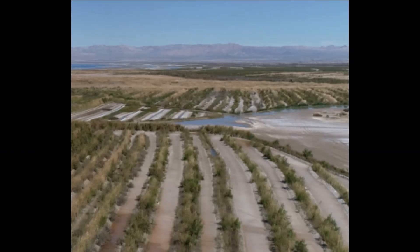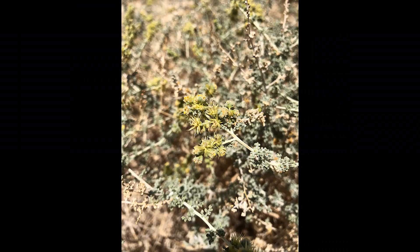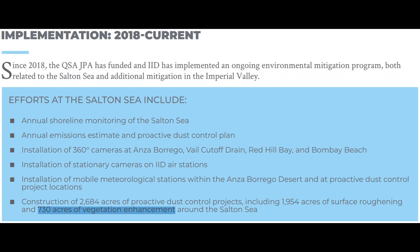Another method of dust control are the vegetation enhancement projects completed around the lake. IID plants iodine bush due to its high salinity tolerance, and may also use salt bushes and greasewood in the future. Areas with medium to coarse soils on the south and northern sides of the sea with access to river or agricultural drain water were seeded with native species using man-made furrows or beach ridges. IID has completed 730 acres of vegetation enhancement as of 2021.